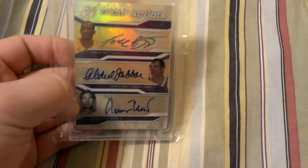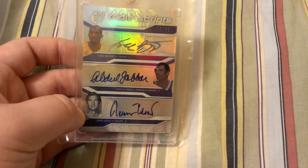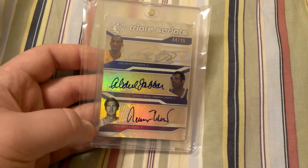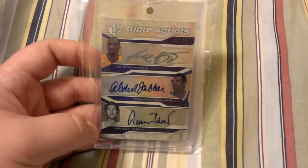Next one, Kobe Bryant, Kareem Abdul-Jabbar, Jerry West triple auto, numbered to 25. This card is in really good shape. I definitely think it would grade a 9.5 or 10. All the autographs aren't cut off or anything, so I'm going to get that sent in at some point.